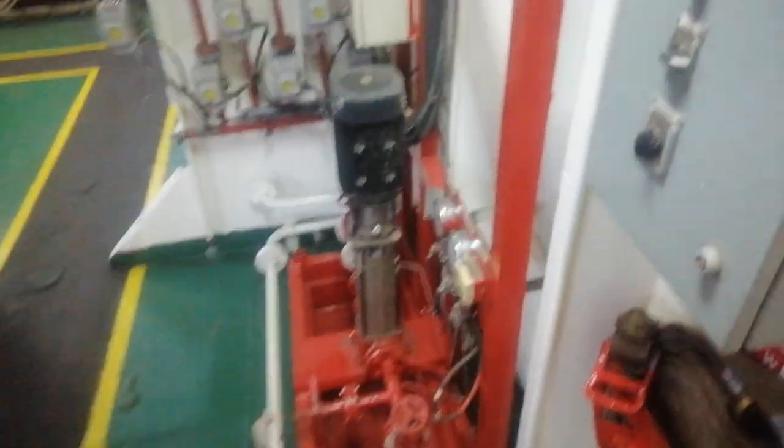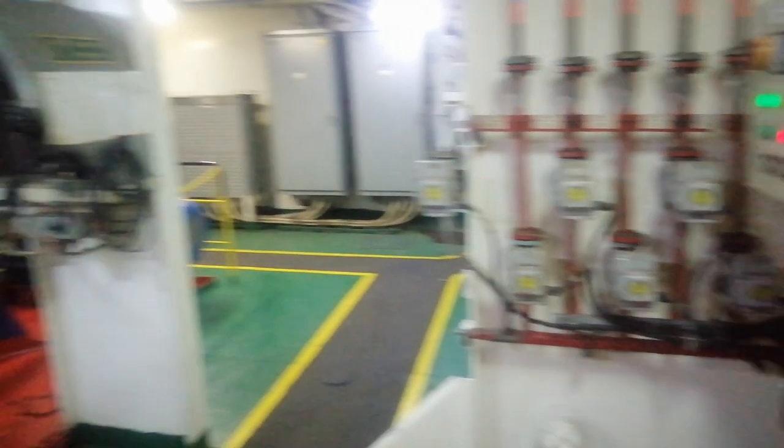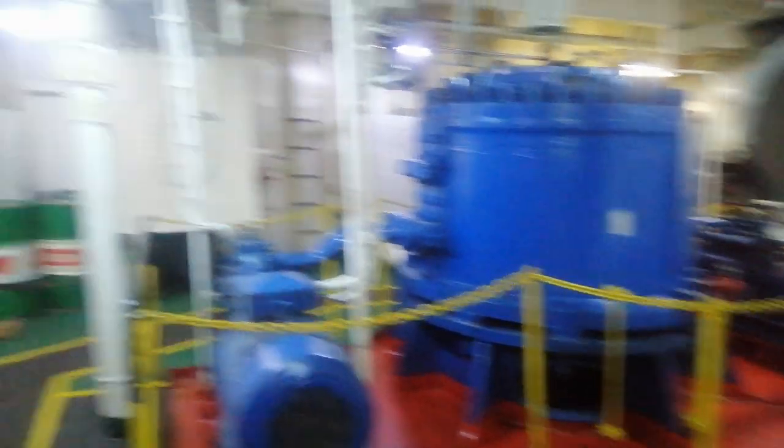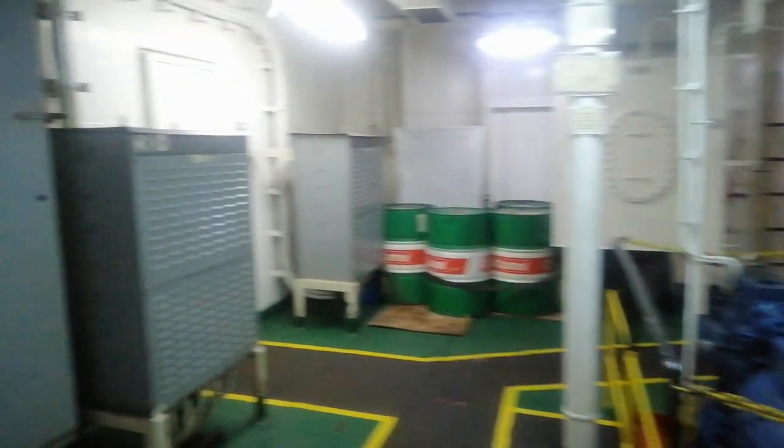There are two main types of steering gears used in ships: manual and hydraulic. Manual steering gears use a mechanical linkage between the steering wheel and the rudder. This system is generally only used in smaller vessels or as a backup system for larger ships.